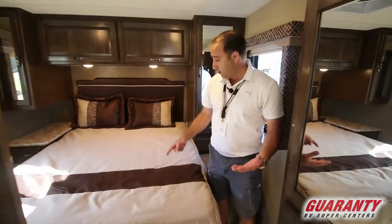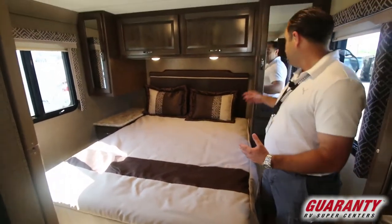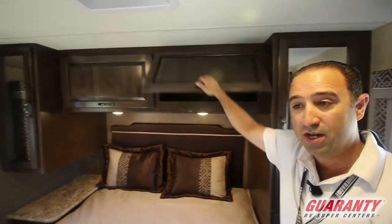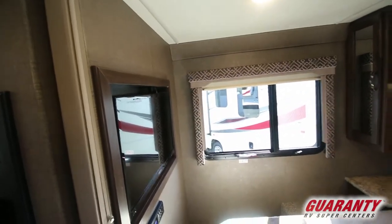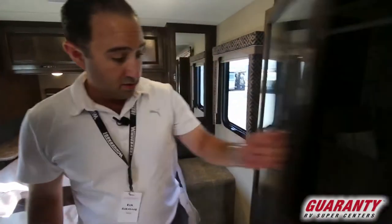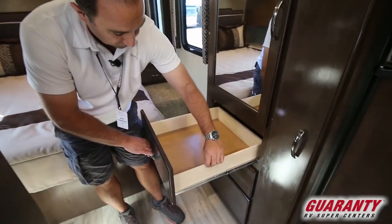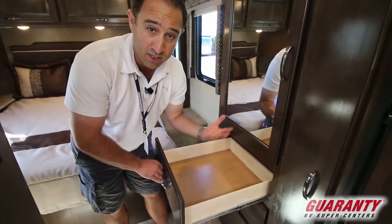Starting in the back of the motorhome, please notice that you've got this beautiful north-south queen-size bed. You've also got wardrobe space here and on the opposite side you've got plenty of big deep storage up above. You've also got separate entertainment here in the back as well — it's a 32-inch TV. Moving forward a little bit, you've got another big wardrobe space and dresser drawers with full solid wood finish on full ball bearing slides, great for durability and ease of use.